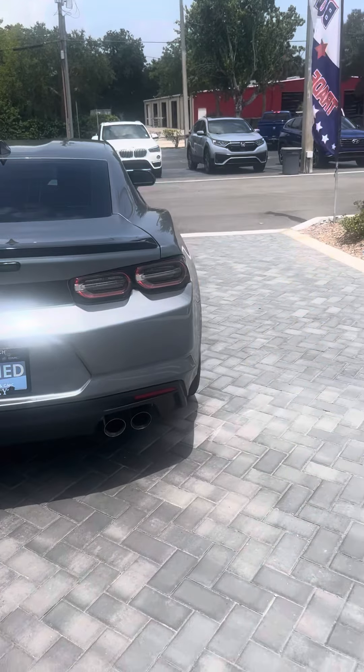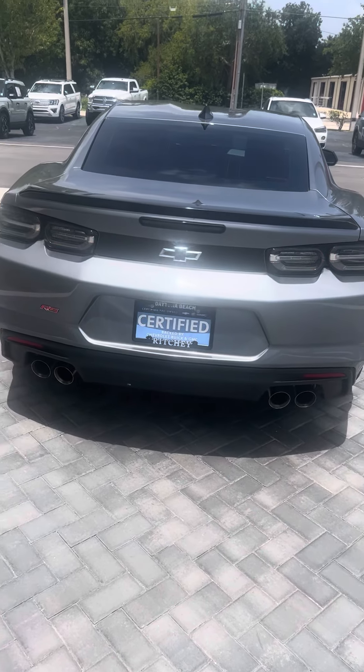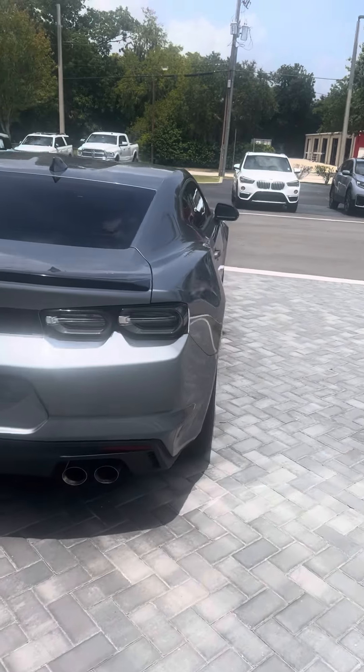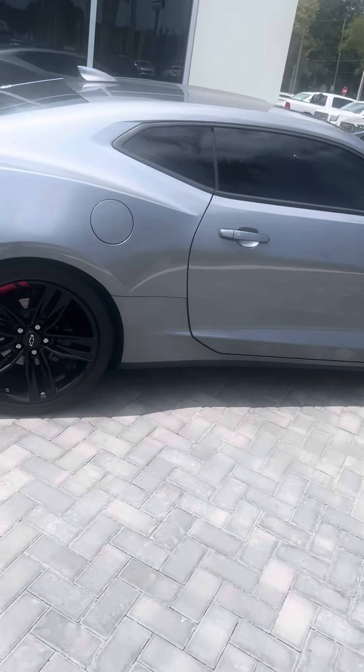Dual exhaust. Again, it is RS. Tinted windows. Tires and rims are in great condition.